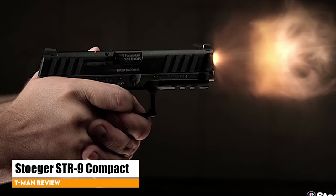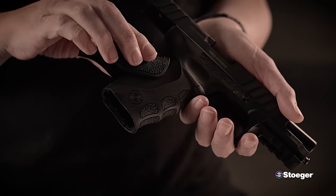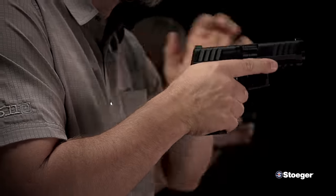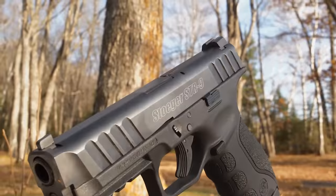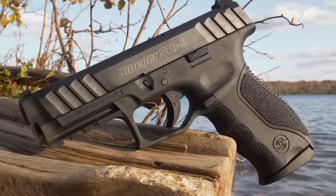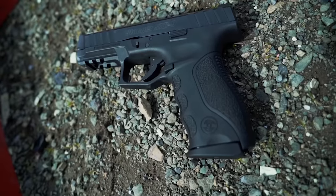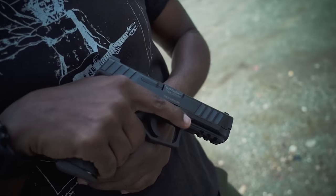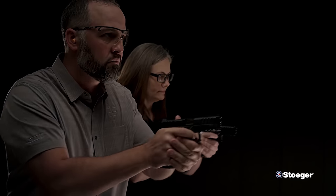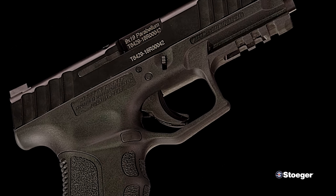Stoeger STR9 Compact. Stoeger is another firearms manufacturer most known for their shotguns; however, the STR-series pistols have made some serious waves. In truth, they are pretty much a Glock clone, but they smoke Glock on price while maintaining Glock quality. Aiming at the concealed carry market, Stoeger has introduced the STR9 Compact, a trimmed-down version of its original striker-fired pistol. Diminished in scale, the gun retains all the features that made the full-sized iteration a hit, including an extremely competitive price.